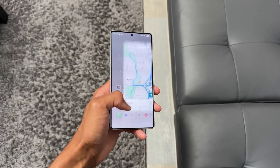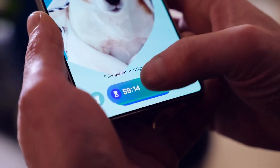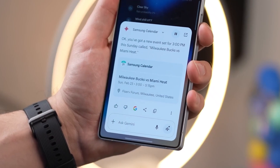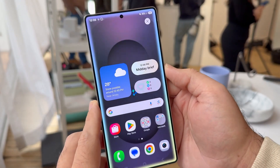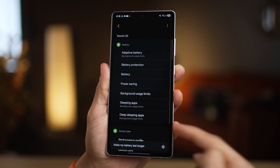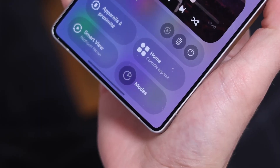But of course, betas come with drama — bugs, app crashes, and battery hiccups are almost guaranteed. So the question is: do you risk it now, or wait for the stable release? Because once you join, you're not just testing software, you're basically helping Samsung shape the final version that millions of users will run. Right now, around 40% of eligible users have already jumped in, while another 40% are still holding back for stability. Which camp are you in?